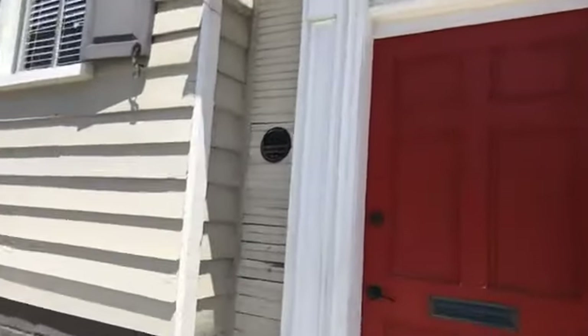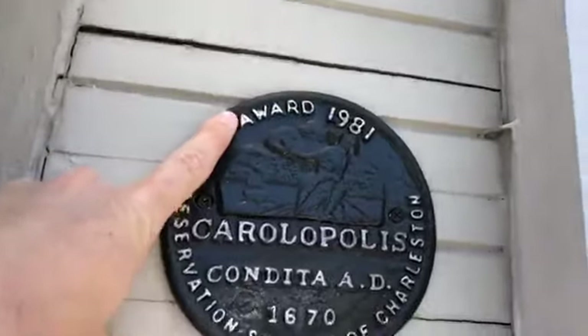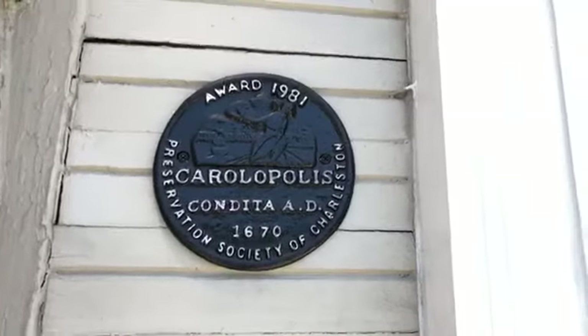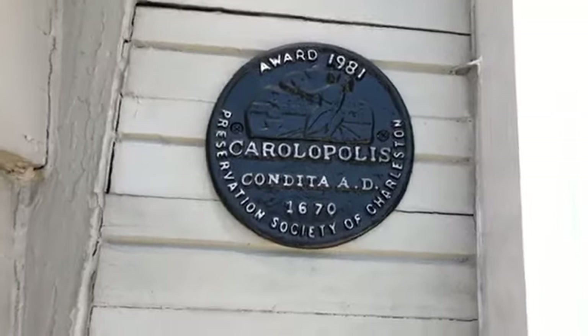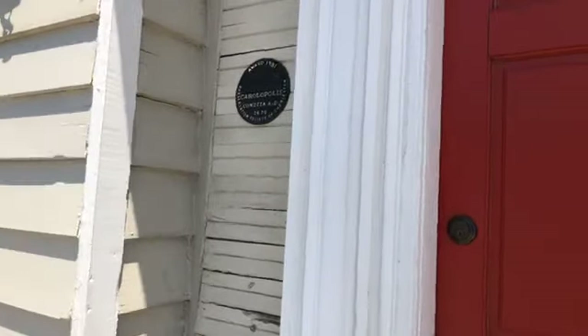I want to show you something we're really proud of — this plaque. It says 'Kirilopoulos,' which is Latin/Greek for City of Charles. You can see the award was originally given in 1981 — that's when the house underwent its first renovation preservation project. 1670 is when Charleston was founded. This is an award given by the Preservation Society to any building that's been properly fixed up. It was important for us to stay within the Board of Architectural Guidelines — we are great stewards of Charleston, using all the correct materials and techniques.